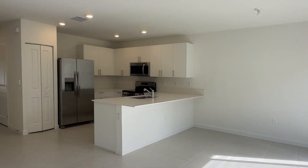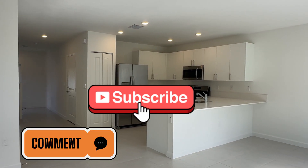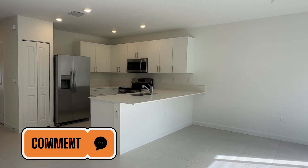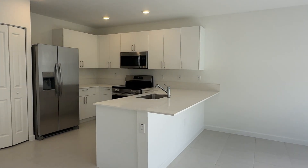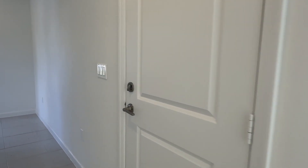If you found value in this video, please give me a thumbs up, like, subscribe, and comment. Let me know where you're watching and I will respond to every comment. Now let's go down the street and take a look at the pool that's under construction.